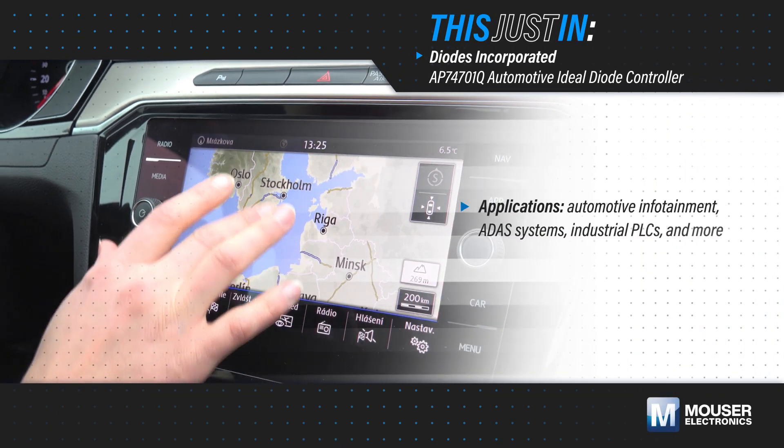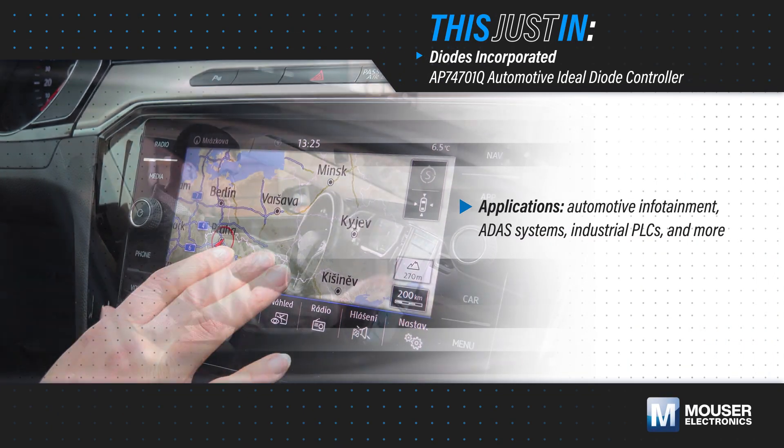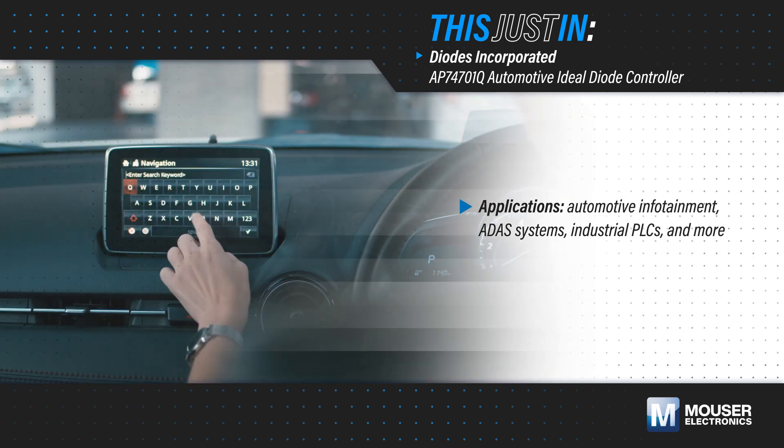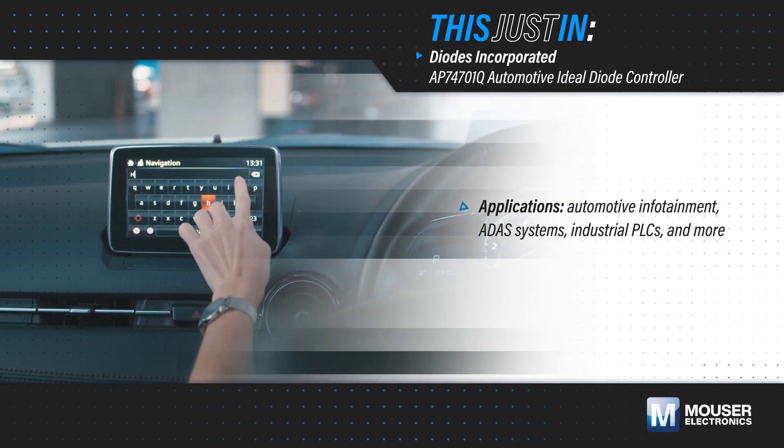Automotive infotainment and ADAS systems, industrial PLCs, and other applications need fast, efficient, and compact reverse polarity protection that can easily scale to large loads.